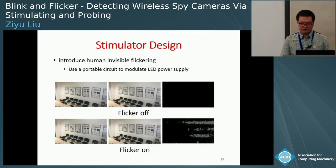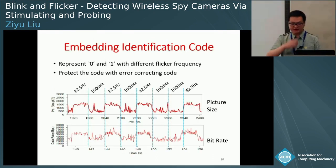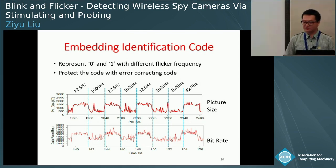Therefore, the video camera will use more bits in coding, which will result in a responsive bit-rate pattern. To yield a self-identifiable responsive pattern, Flickr embeds an identification code by modulating the picture sizes of the video stream. Specifically, it represents different bits with different flicker frequencies, resulting in different responsive patterns. We can clearly observe a bit sequence in both the traces of picture sizes and rate measurements. Flickr further protects the embedded code with error correcting codes to embrace error resistance.